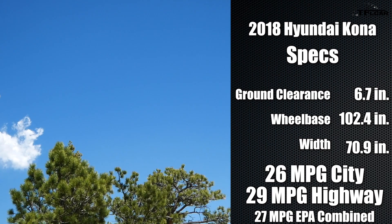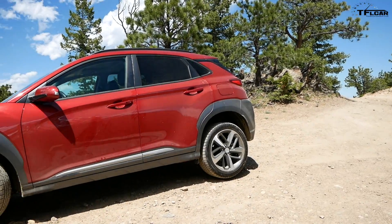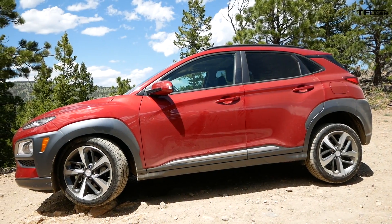The wheels are pushed out right to the corners, which means we have a pretty good approach and departure angle. I actually think this Kona has the possibility to be really good off-road, even compared to something like a Suzuki SX-4, maybe even a Samurai. It's nice and tidy, decent amount of ground clearance, good all-wheel drive system. This is going to be fun.